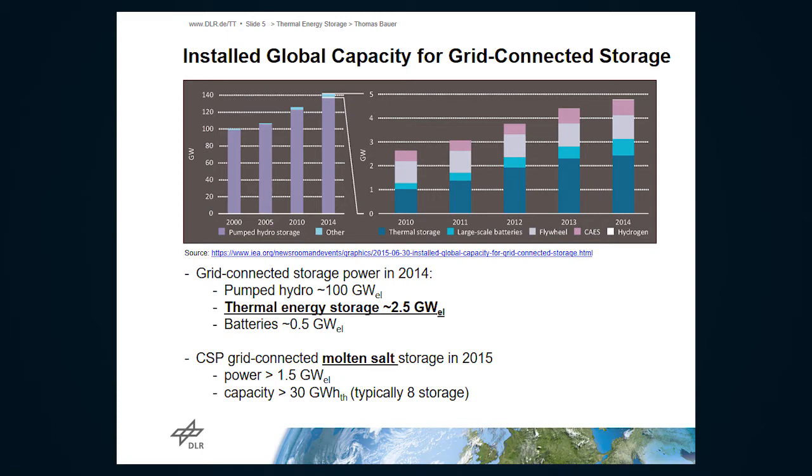I would like to show some international figures. These are numbers from the International Energy Agency about installed global capacity for grid-connected storage. We see that this is very much dominated by pumped hydro storage. Then we see a very small share on top, and in that portion there is a growing number in dark blue — this is thermal energy storage. Installed capacity is about 2.5 gigawatts in the world. Batteries are rather small in comparison, and in terms of gigawatt hours the difference is much larger — the gap is about 1 to 30.